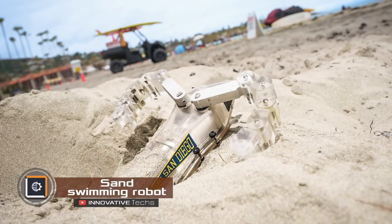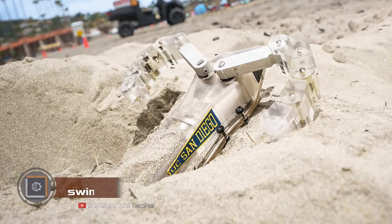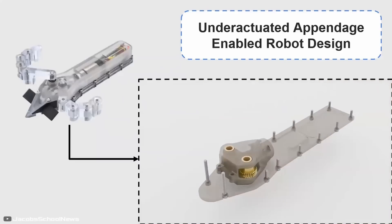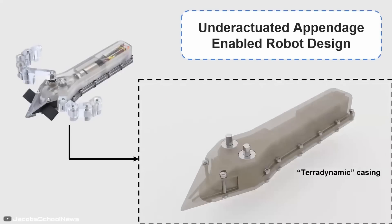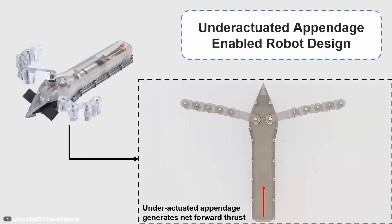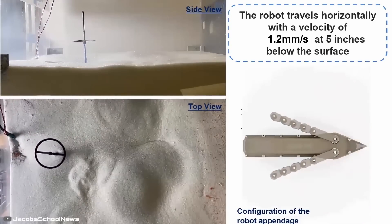A new sand-swimming robot inspired by nature may one day save lives or even explore other planets. Measuring 25 by 5 centimeters, the robot features a motor, a battery, and two hinged appendages on each side that serve the same purpose as a turtle's front flippers. To move forward through sand, the bot pulls these appendages forward, pressing them against its body, then pulls them backward.